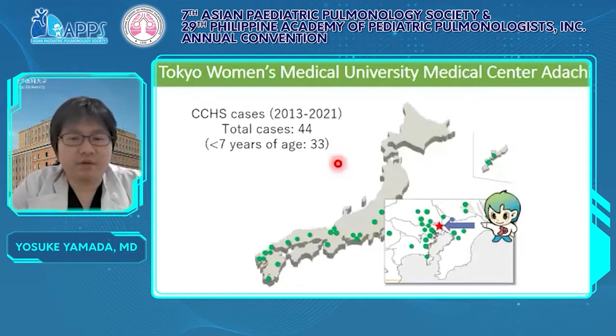I would like to start with our background in CCHS. We are the central institution for CCHS in Japan and have treated CCHS from all over Japan since around 2013. This is a map of Japan, and the green dots are locations of patients. Until 2021, the number of total cases were 44, including 33 less than seven years of age. We have a lot of experience with CCHS compared to other centers in the world.